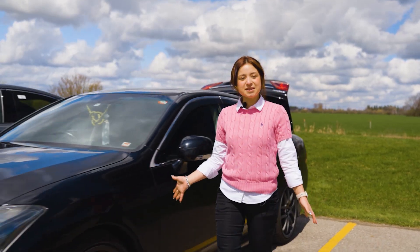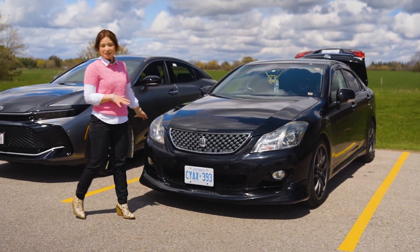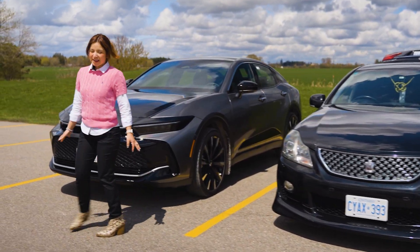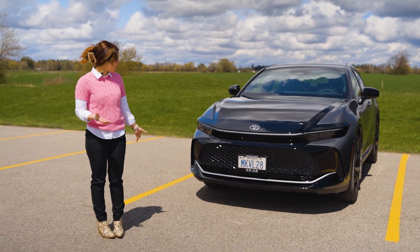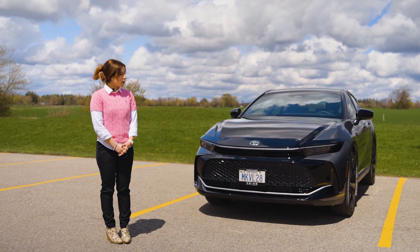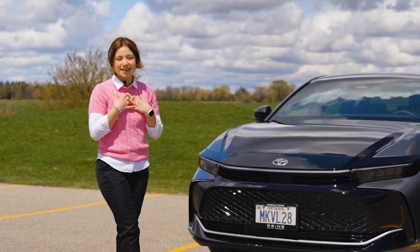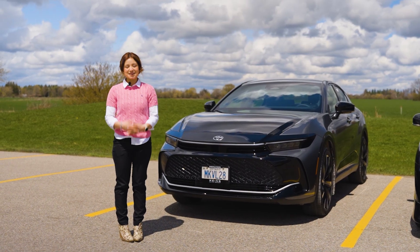This is the Crown we were used to seeing back in 2008. This one was actually imported from Japan, but as you can tell it's had a huge facelift — it's a much more sporty look now with angles and a lot more aggressive lines. I hope you've liked my review on the 2023 Crown. My name is Diana from Markville Toyota, and if you need any help you can always come see me.